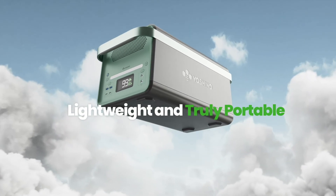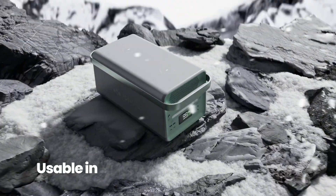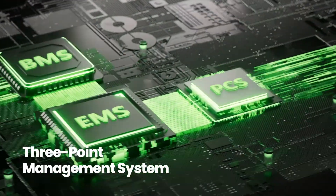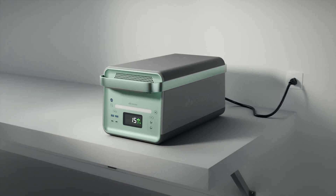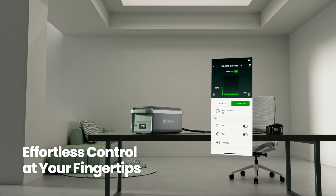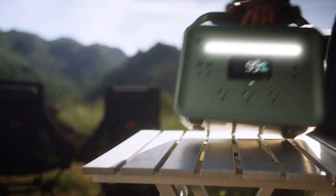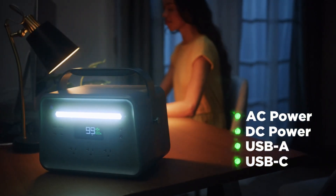Intrigued by these disparities, I expanded the comparison to include Yoshino's larger offering, the B-4000, alongside analogous batteries: the EcoFlow DELTA Pro, Bluetti AC300/B300 combo, and Anker Solix F3000-800. While the financial aspects remained relatively consistent, with Yoshino registering a 21 to 29% premium over its competitors, the energy density metric painted a divergent picture. The Yoshino B-4000, with its 107 watt-hours per kilogram rating, outshone the competition, showcasing a remarkable 101% increase in energy density compared to Bluetti and a notable 34% edge over EcoFlow.